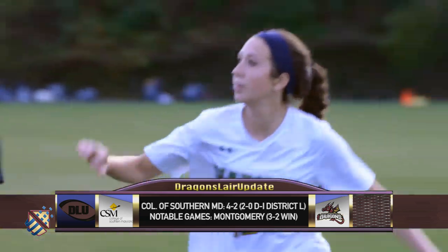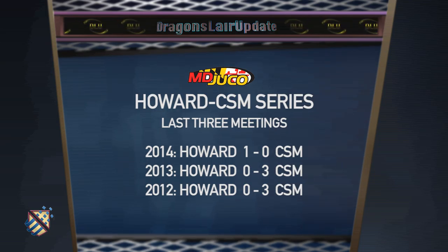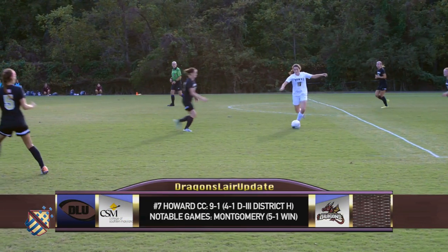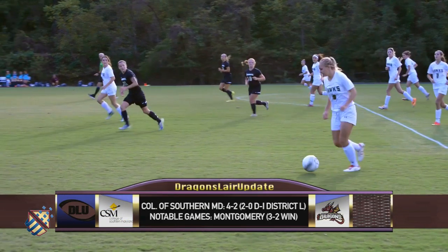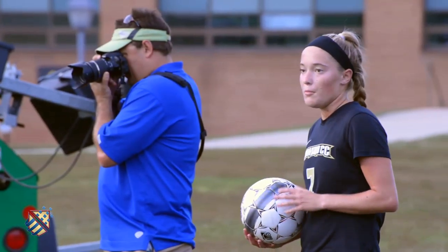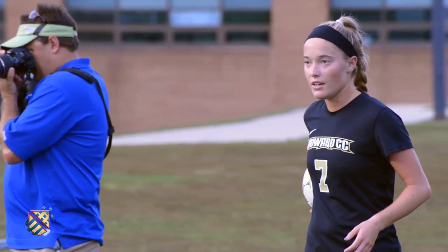College of Southern Maryland is 4-2 entering the game. The Hawks have traditionally been a tough opponent for the Dragons. CSM has won two of their last three meetings against Howard convincingly. David, how can College of Southern Maryland get the win? Well, Derek, it will be important for CSM not to surrender possession away in bad areas, because if they do, Howard will punish them and capitalize on those chances. Howard's looking for a big win on the road. Dragons take on the Hawks next. Let's go to the highlight.